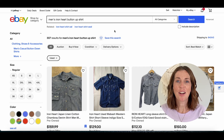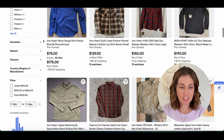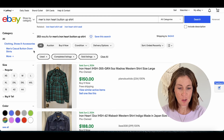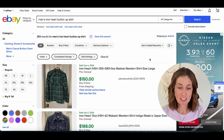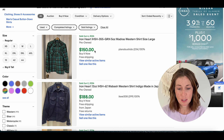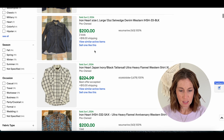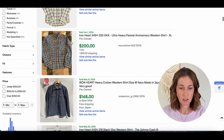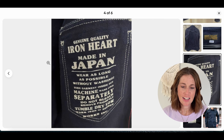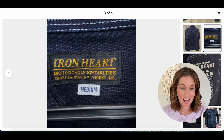Number three is Ironheart with a sell-through rate of 85%. There are 307 active listings and filtering to solds, 253 that have sold. The sell-through rate isn't quite as high but it's still decent, and you can see these bring in good money: $150 plus shipping, $188 plus shipping, $200 plus shipping, and $200 plus shipping. Here is the tag — it says Ironheart made in Japan. Definitely a great brand to keep an eye out for.